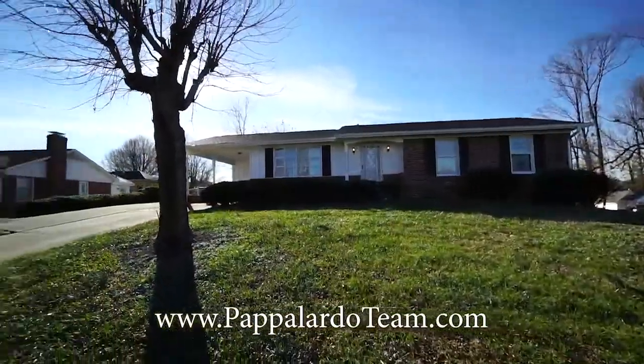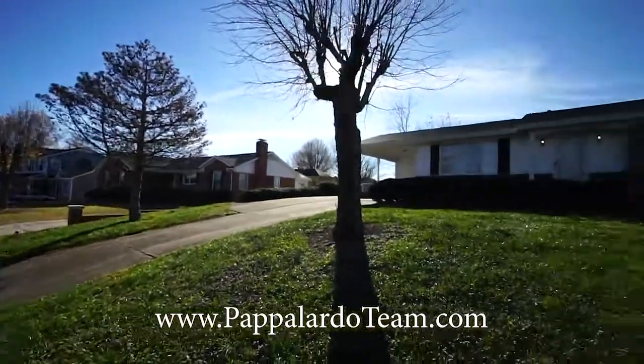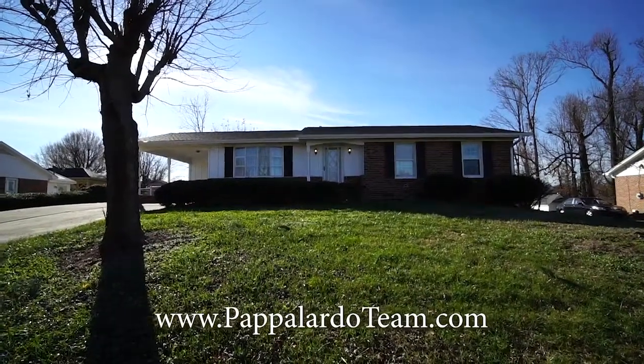Welcome to 4210 Queen Beth Drive in Greensboro, North Carolina. We have a three-bedroom, one-and-a-half bath ranch here. Let's go inside and take a look.